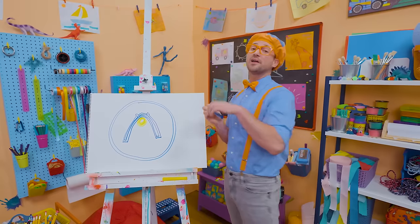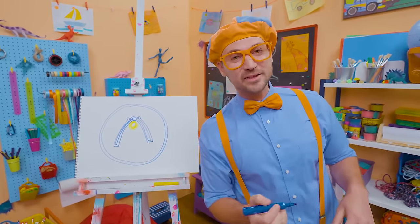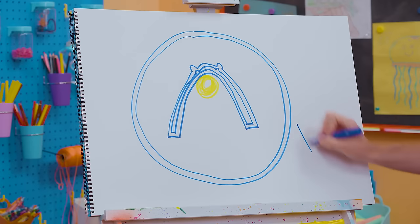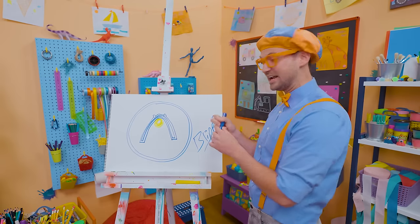That was so much fun drawing with you. If you want to keep drawing with me, all you have to do is search for my name. Will you spell my name with me? Ready? B-L-I-P-P-I. Blippi! See you again, bye-bye.